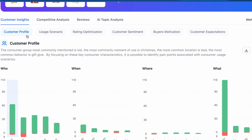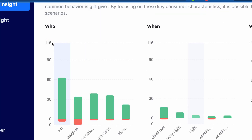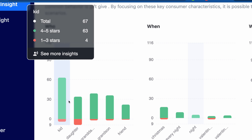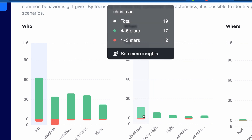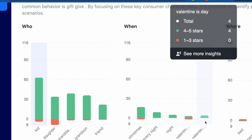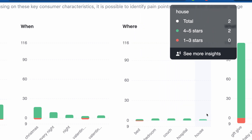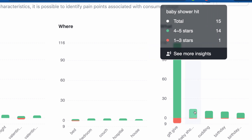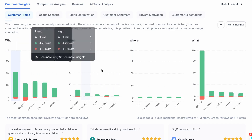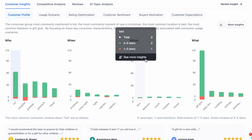Let's learn about these one by one. In Customer Insights, there is a Customer Profile with four main options: who, when, where, and what. In the 'who' section you will see who is buying this product — kid, daughter, granddaughter, grandson, friend. 'When' shows Christmas, every night, Valentine's Day. 'Where' shows bed, bedroom, couch, hospital, house. And 'what' shows gift, baby shower, cuddling, birthdays, birthday gift. With these four graphs you get the full Customer Profile.